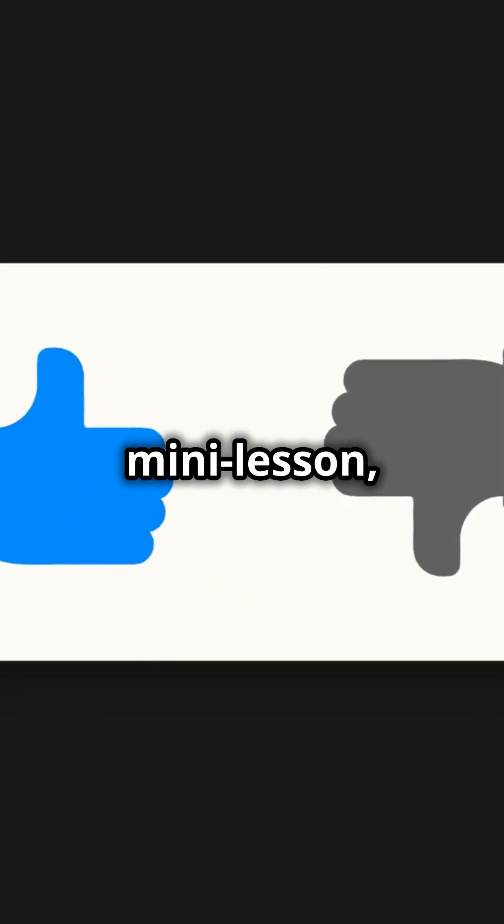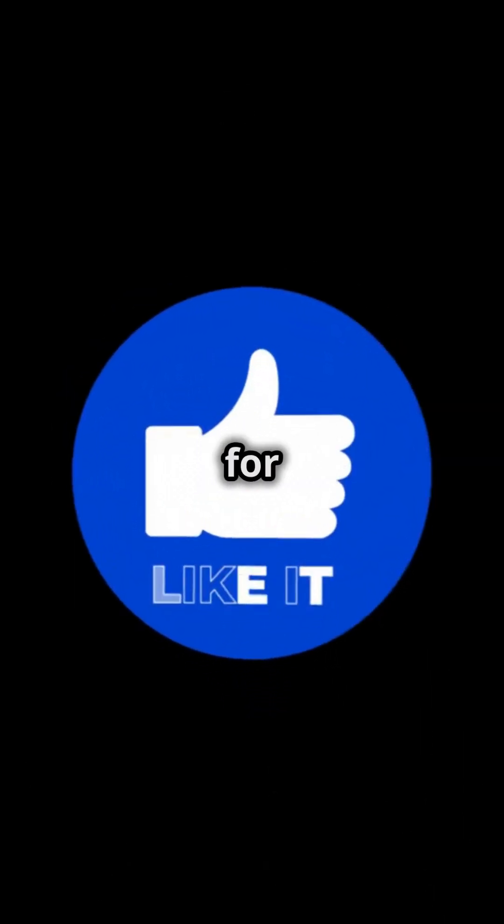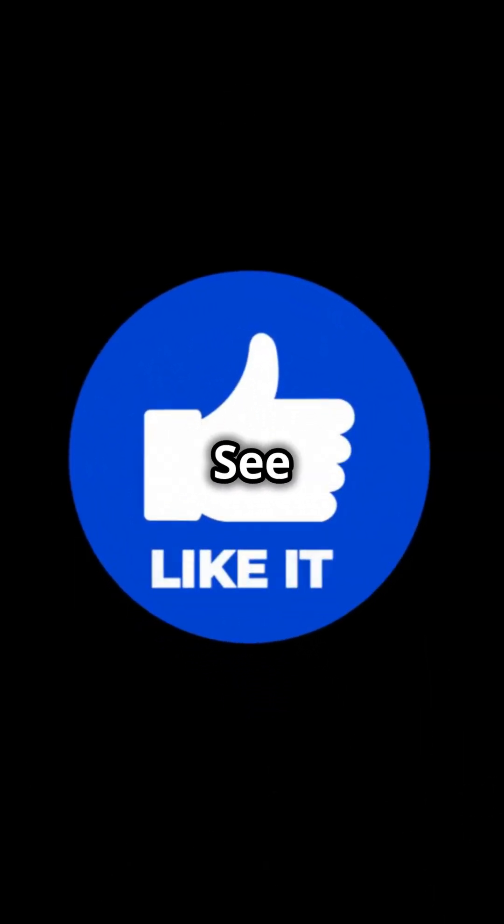If you enjoyed this mini lesson, hit that like button and subscribe for more sciency goodness. See you next time.